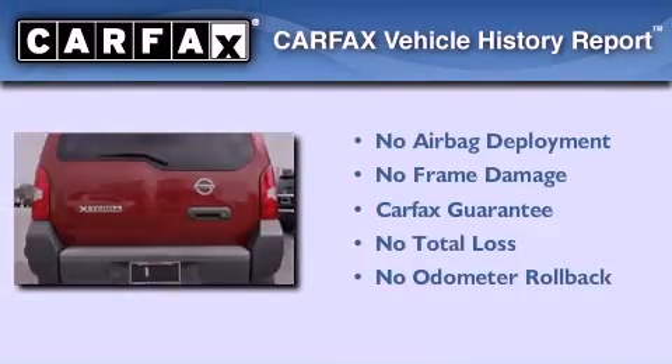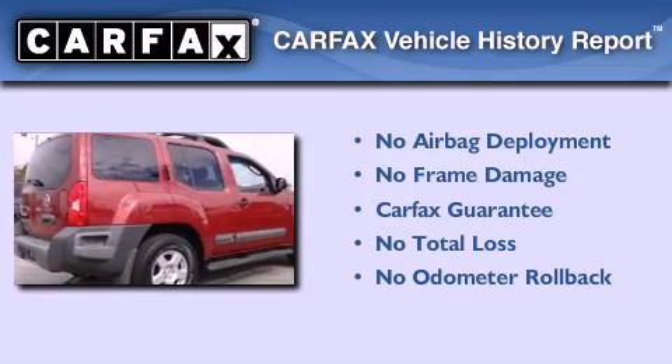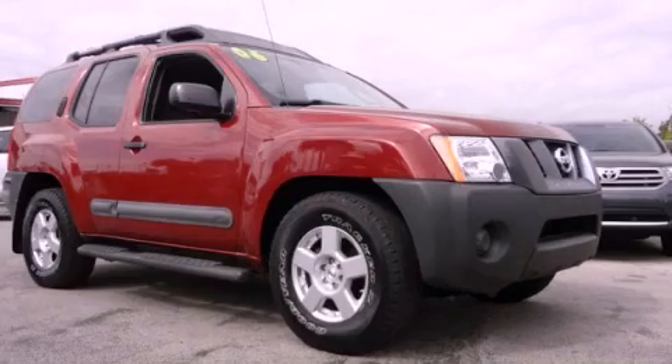Not to mention that this SUV qualifies for the Carfax buy-back guarantee. Please call us today for more information on this great vehicle.